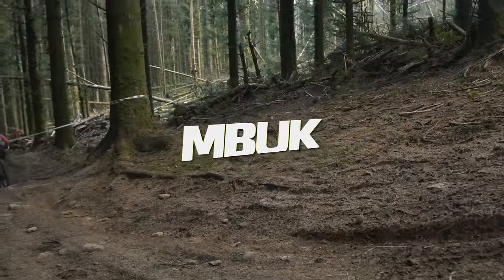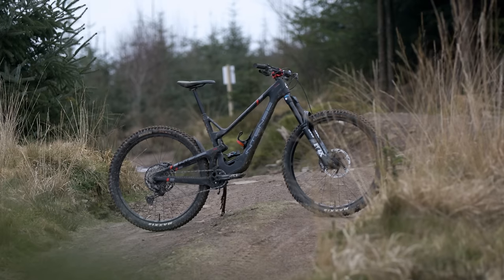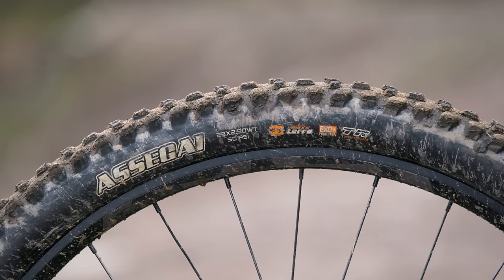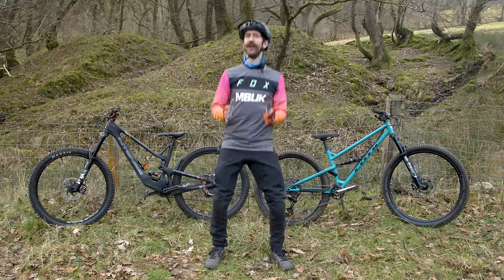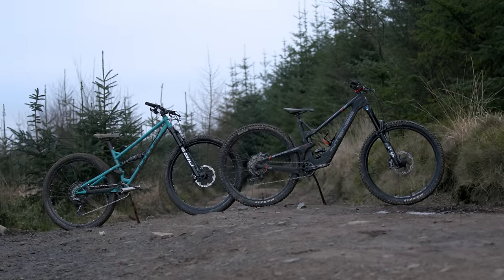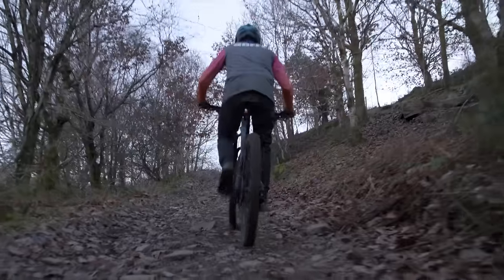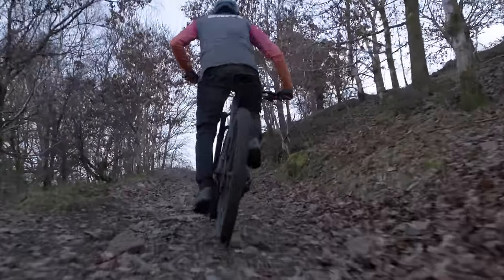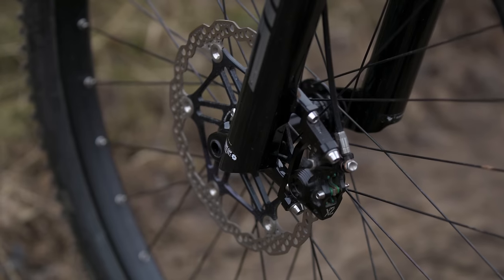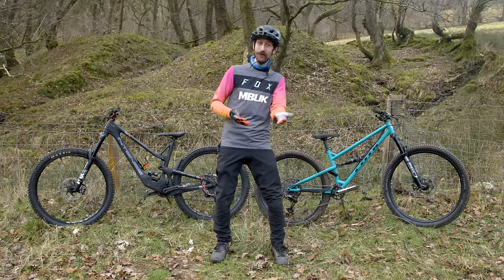Trail bikes typically have between 130 and 150mm of travel front and rear and two 29-inch wheels. Enduro bikes, on the other hand, usually have over 160mm of travel and are equipped with either a 27.5-inch rear wheel or two 29-inch wheels. Travel and wheel size are the easiest ways to spot the difference. Both trail bikes and enduro bikes feature full suspension, dropper posts, disc brakes, one-by drivetrains with large cassettes, provision for bottle cages, riser bars, short stems, and roomy cockpits.